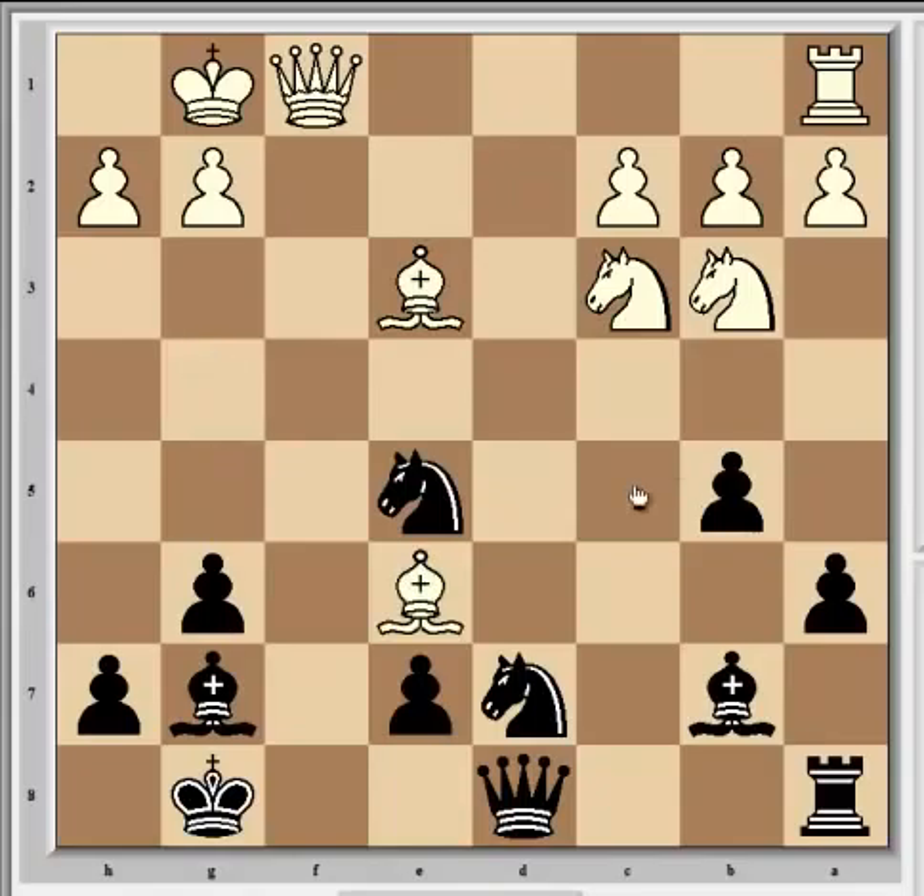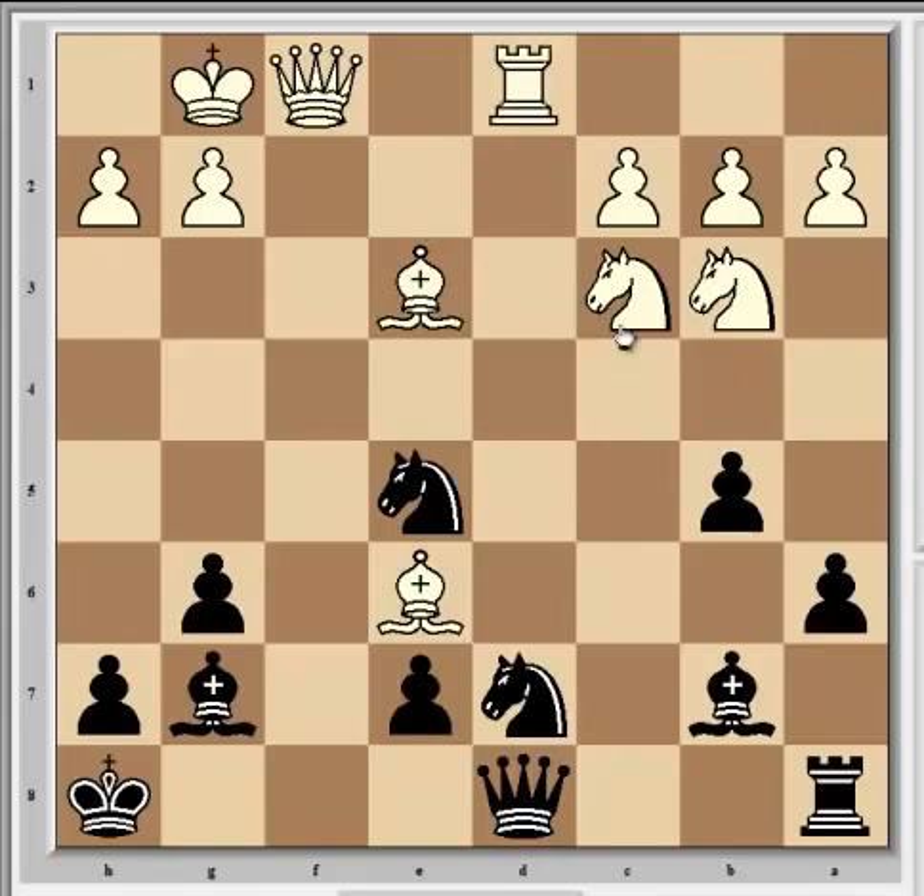Svidler continued with Bxe6, getting back the pawn, and after Kh8 - obviously the best move - he played Rd1, pinning the knight and taking control of the important d-file, which is totally open.